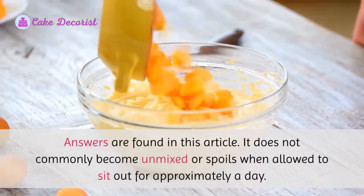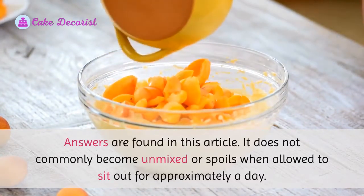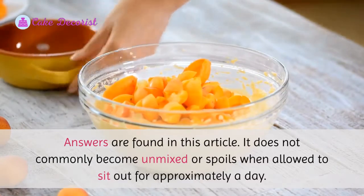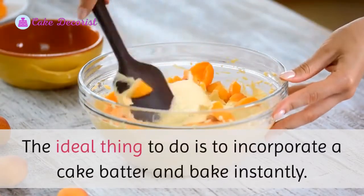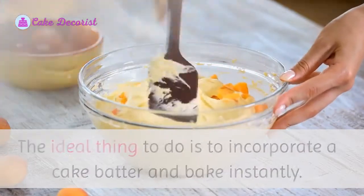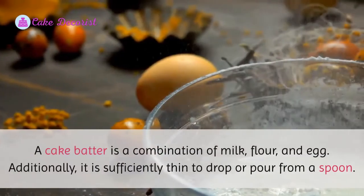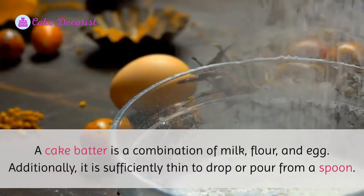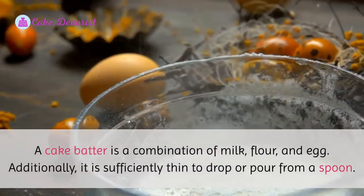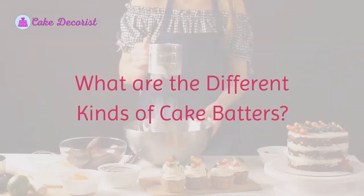Cake batter does not commonly become unmixed or spoil when allowed to sit out for approximately a day. The ideal thing to do is to incorporate a cake batter and bake instantly. A cake batter is a combination of milk, flour, and egg, and it is sufficiently thin to drop or pour from a spoon.